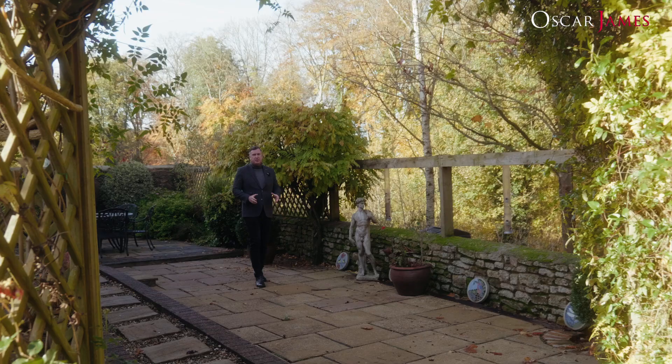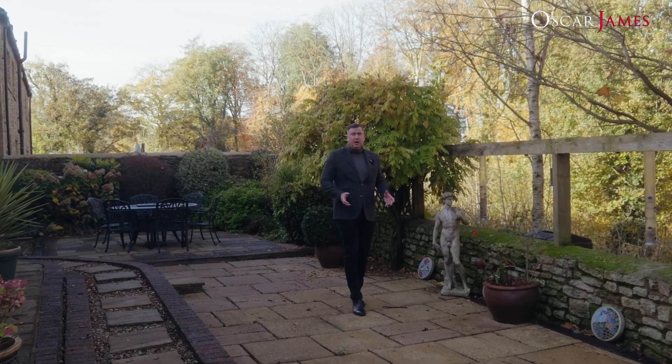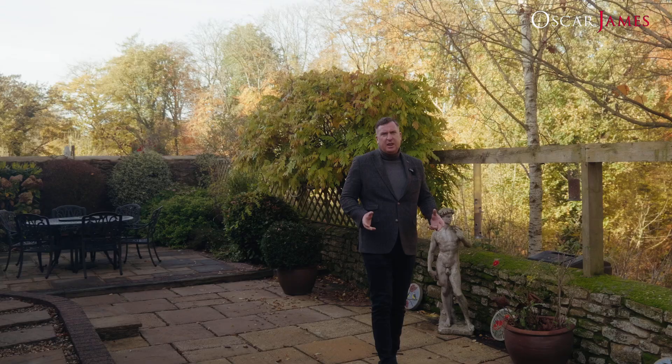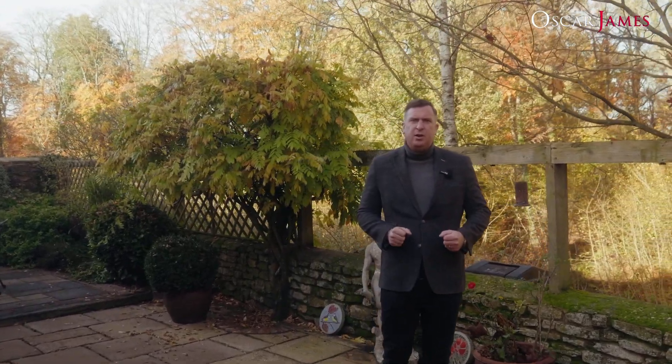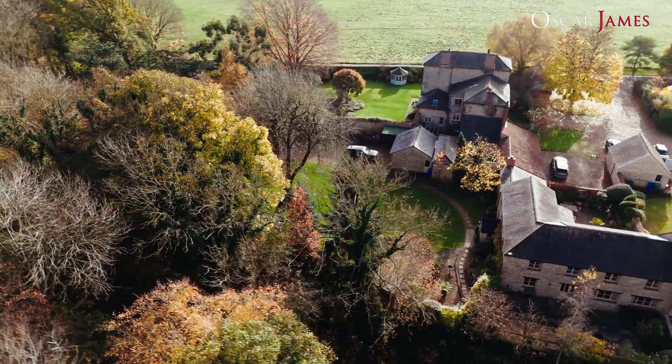This house is just as much about the outdoors as it is inside. One thing I love about the property are the two private courtyards — one with a southerly-facing aspect, enjoying the sun all day, and the one you find me in now with a westerly-facing aspect, enjoying the evening sun with this incredible backdrop.